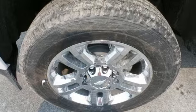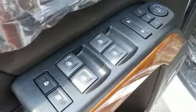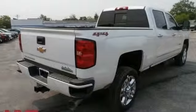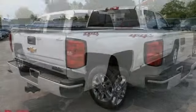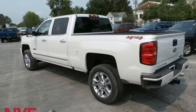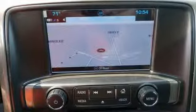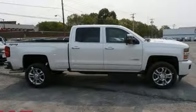Get ready for an impressive combination of features: streaming audio, power heated mirrors, front heated and ventilated leather bucket seats, auto dimming rear view mirror, auto dimming mirrors, dual zone climate control, automatic transmission, trailer brake controller, electronic shift on the fly, and intercooled turbo V8 engine.